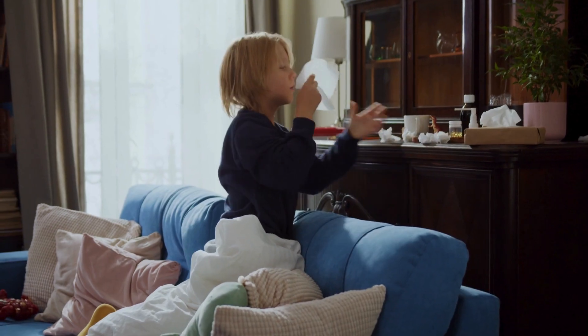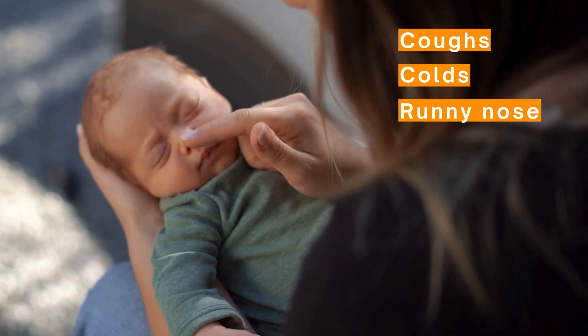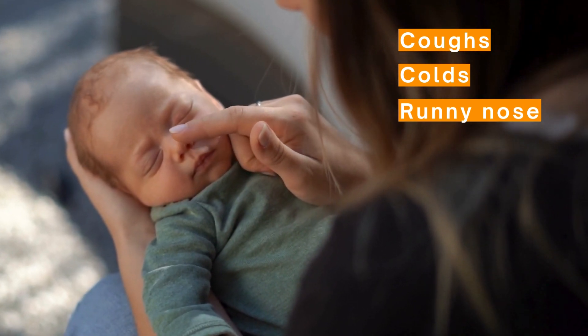It usually causes mild coughs, colds, and runny noses, but in some babies and older children it can also cause more significant disease such as pneumonia or bronchiolitis. In older adults, particularly those over the age of about 70 to 75, it can also cause more severe disease leading to hospitalisation for chest infections.